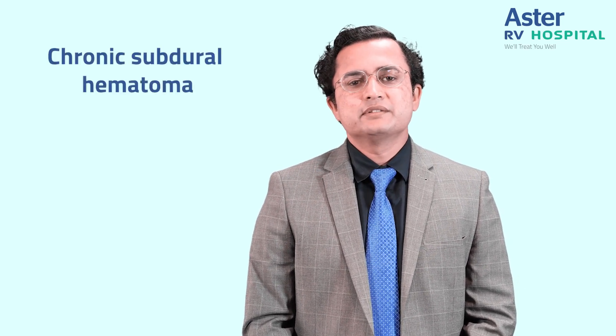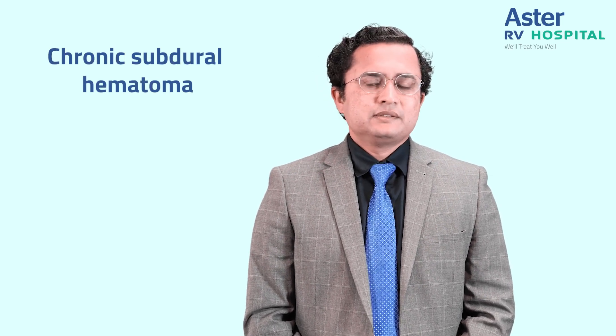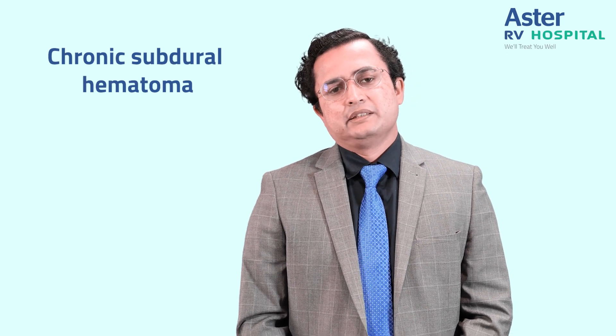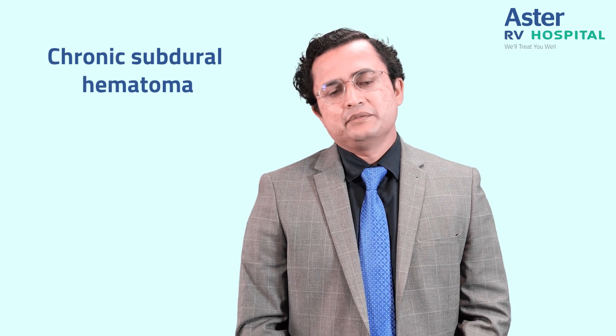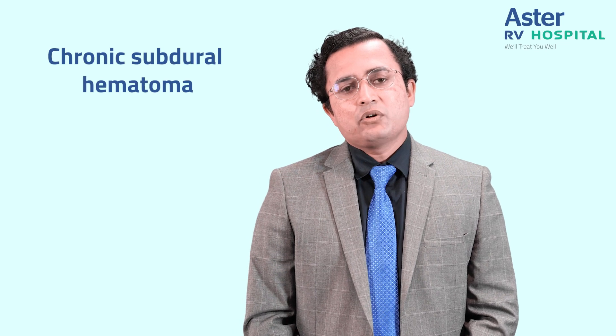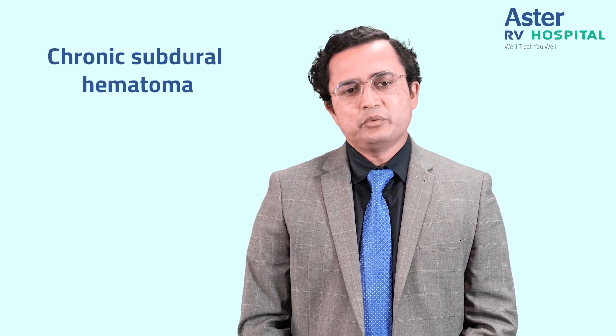Today I would like to have a chat with you all about a common neurosurgical condition in the elderly population that is called chronic subdural hematoma. Bangalore is the garden city of India and we have a significant elderly population. The geriatric population comes with a unique set of problems, whether heart related or brain related, and chronic subdural hematoma is one of the common problems we see in the elderly population.